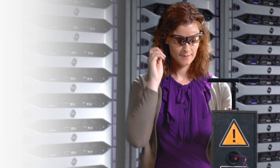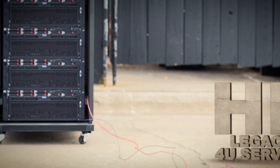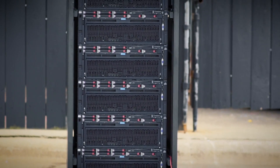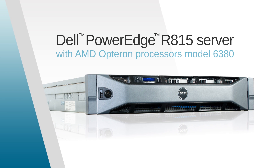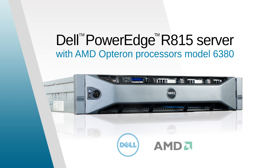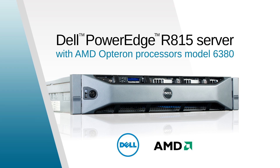With those numbers, a company looking for a new 4 socket 2U server solution would be smart to choose the Dell PowerEdge R815. When you're ready to move up to your next server solution, remember the high performance per watt, lower cost per VM, and lower TCO of the Dell PowerEdge R815 with AMD Opteron processors model 6380.